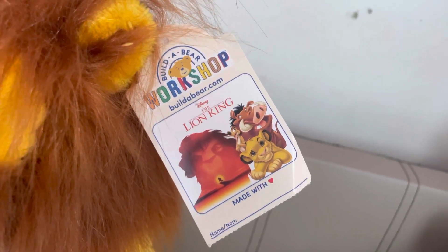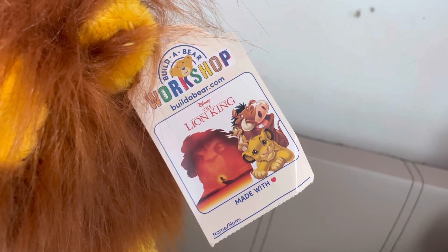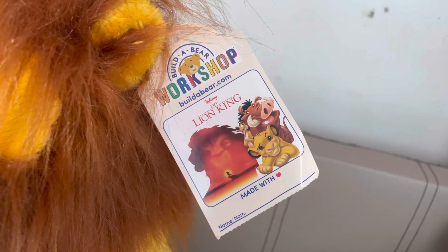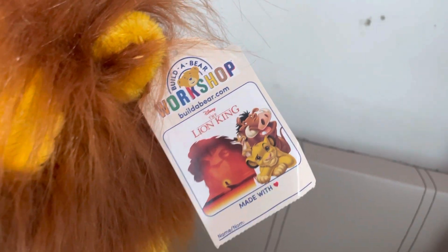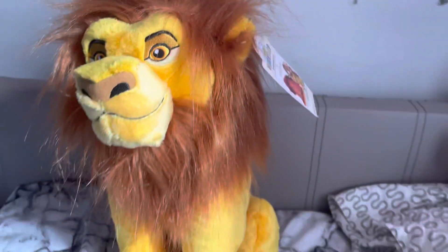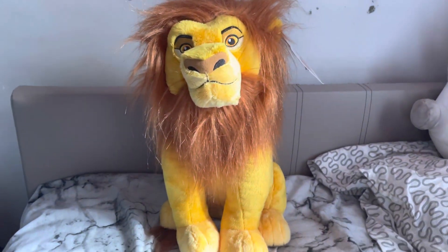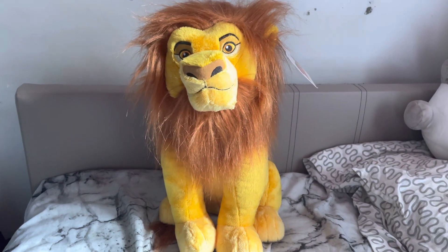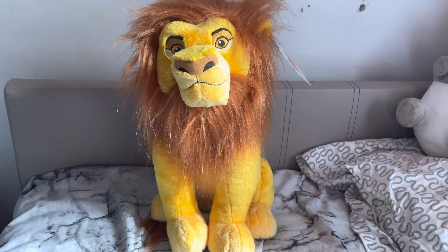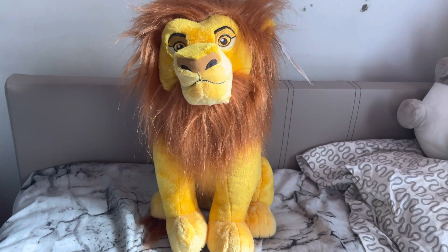It's really nice that they dropped Mufasa as well, considering they did Scar. I hope they continue to do more animated Lion King plushies in the future. I checked the UK site and he's not available — I haven't checked the US site. He was an online exclusive here, so I'm not sure if he was released in stores in the US. I'm going to press his paw and let you guys hear him.